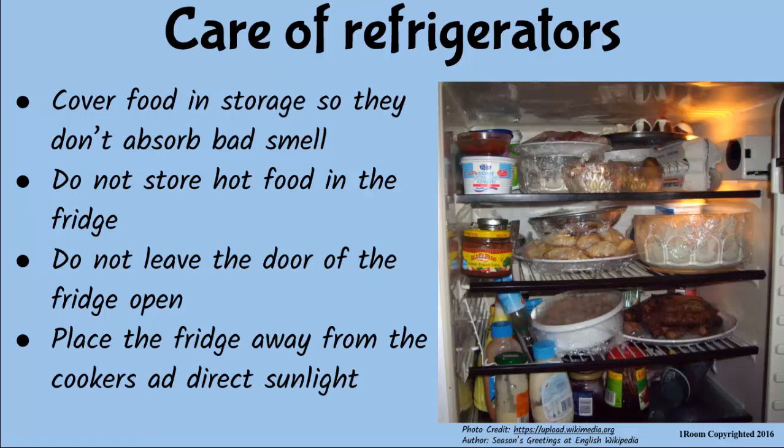Cover all foods in the refrigerator so that they do not absorb odors during storage. Hot foods should not be stored in the fridge as they reduce its efficiency. Do not leave the door of the fridge open as it may break. Plus, place the fridge away from cookers and direct sunlight.